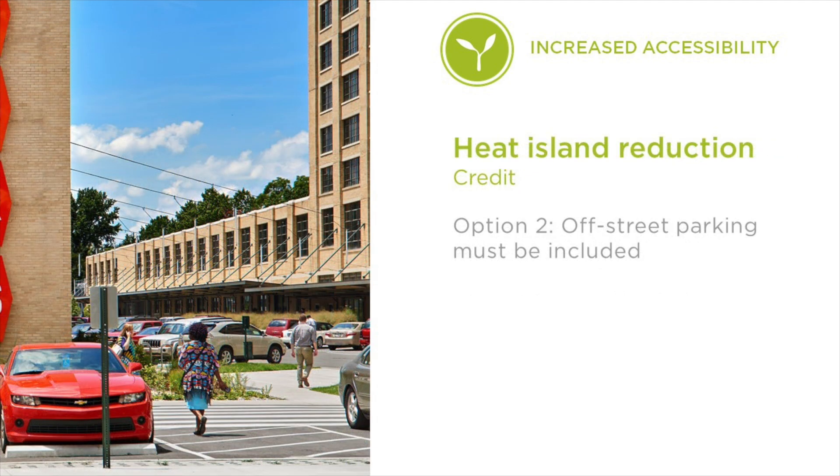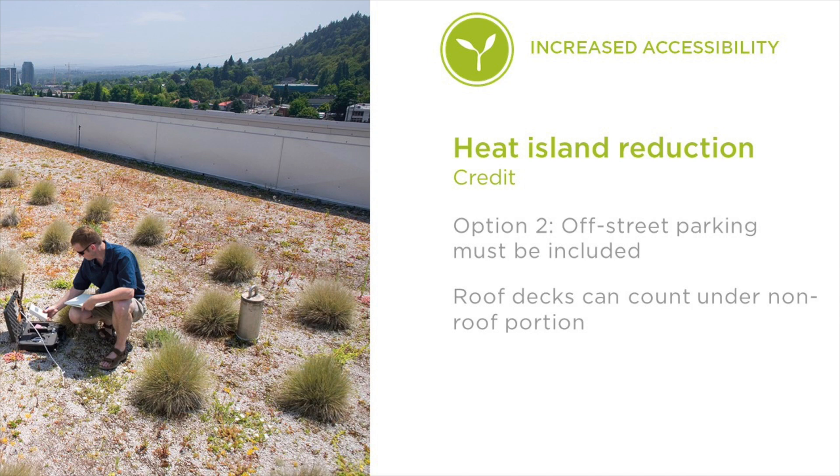A common question about Option 2 of the Heat Island Reduction Credit was whether calculations needed to include off-street parking. LEED Version 4.1 clarifies that off-street parking does need to be included. Another common source of confusion was roof spaces that are used by people, such as roof decks, recreational courts, and helipads. Since these spaces are functional for occupants, they can be excluded from the roof calculations and instead counted under the non-roof portion of the credit.